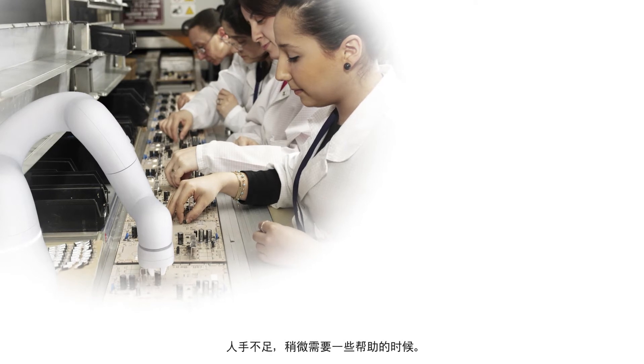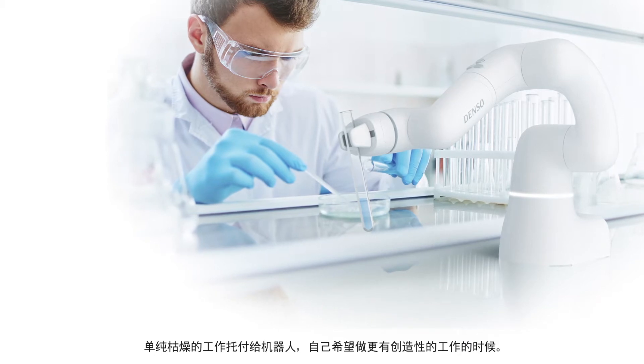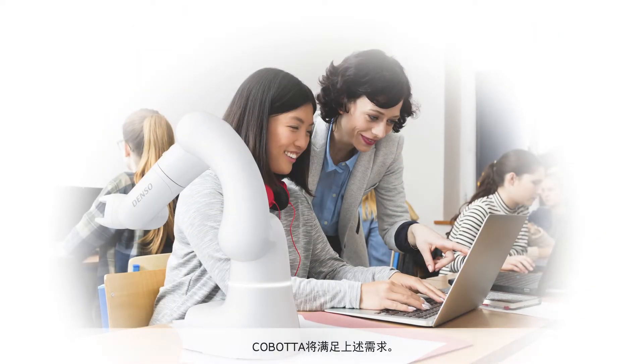Do you need an extra hand? Do you want to leave simple tasks to a robot and make more time for creative work? Cobotta can respond to such needs.